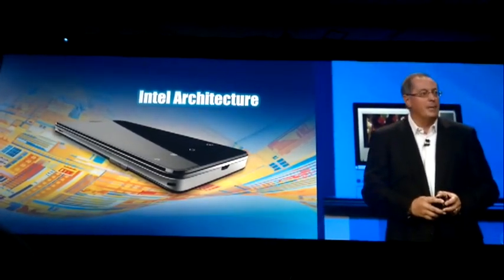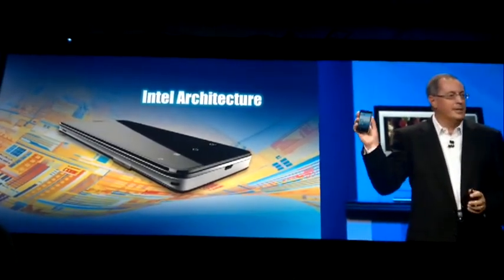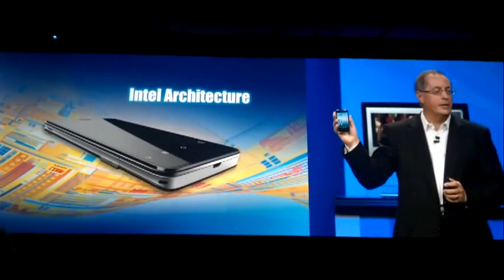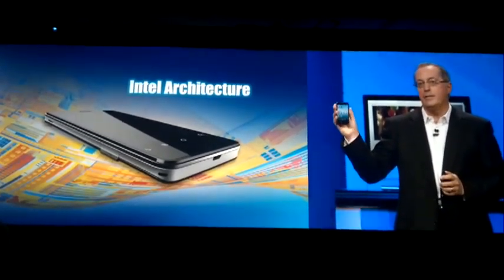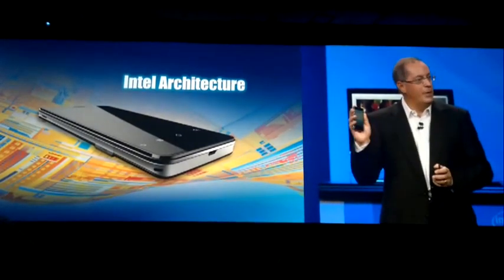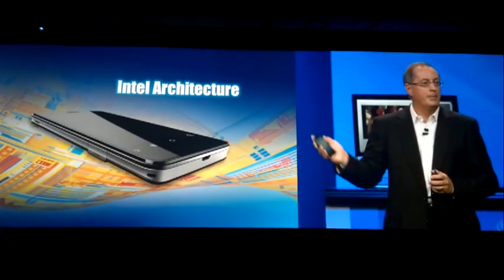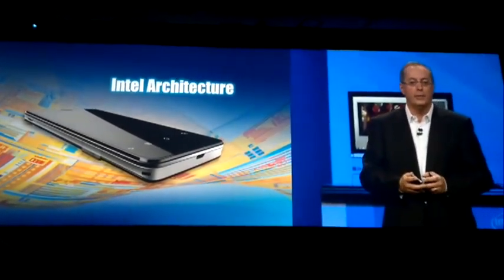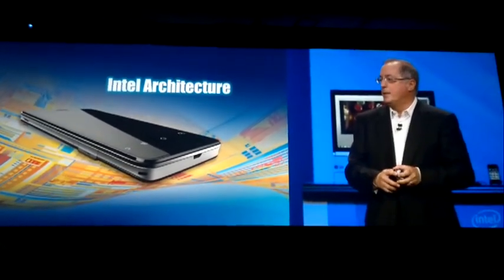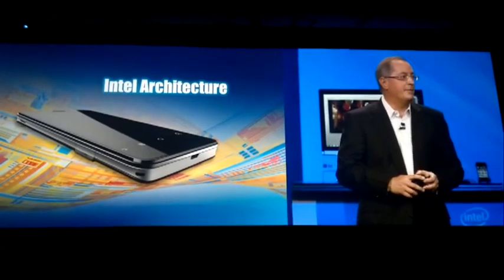I'm happy to say today that we're making real progress on this goal. This phone that was used earlier in the continuum demo is a Medfield-based phone, Intel architecture phone, running the latest version of Android's phone software. And it's a full reference design, which means it's available to our customers to take into production as they see fit, perhaps with different skins and so forth. This is a significant step forward in our commitment to bring Intel-based phones to the market in the first half of 2012.